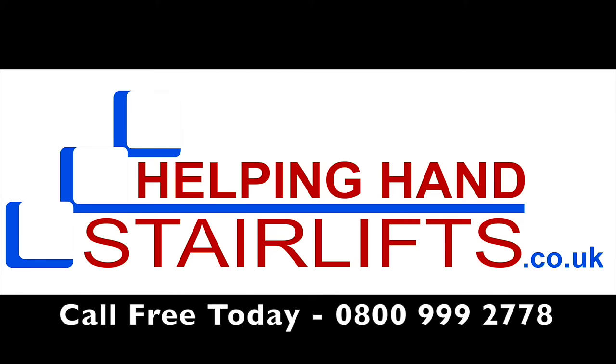Hello and welcome to Helping Hand Stairlifts, the number one choice for straight and curved stairlifts.